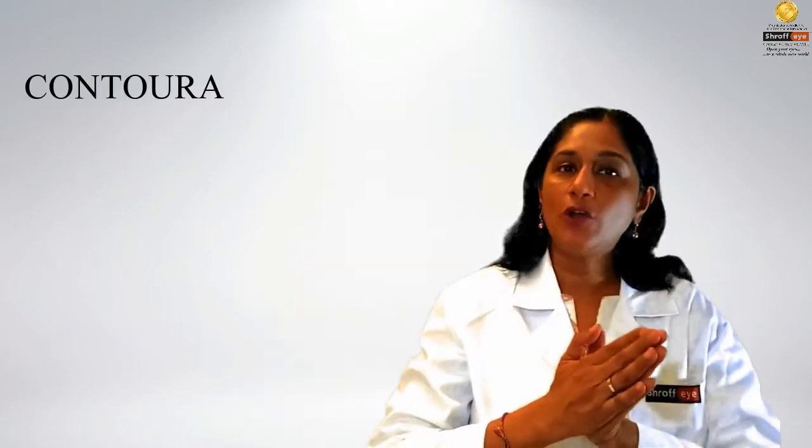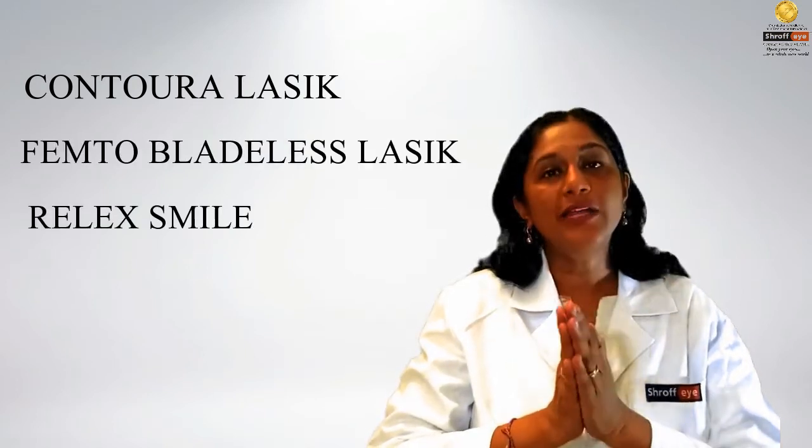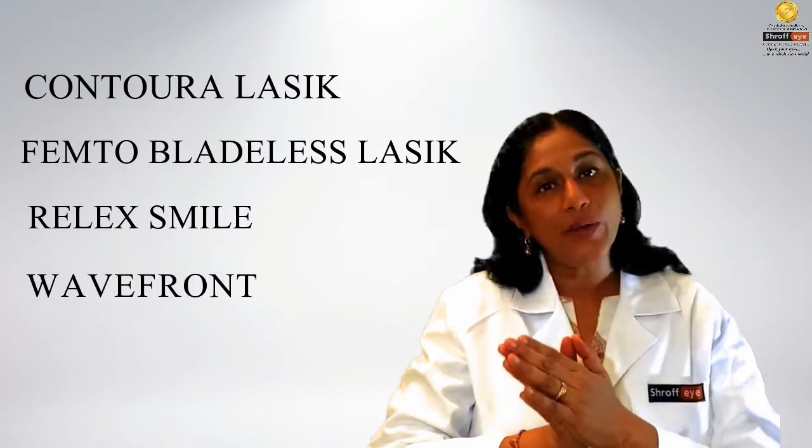However, in our hospital, we not only have Contura or the topography-linked LASIK — we also have Bladeless or Femto LASIK, ReLEx SMILE, and Wavefront LASIK. The basic LASIK at Shroff Eye is a customized plan, so you will always get a personalized or customized treatment when you come to us.